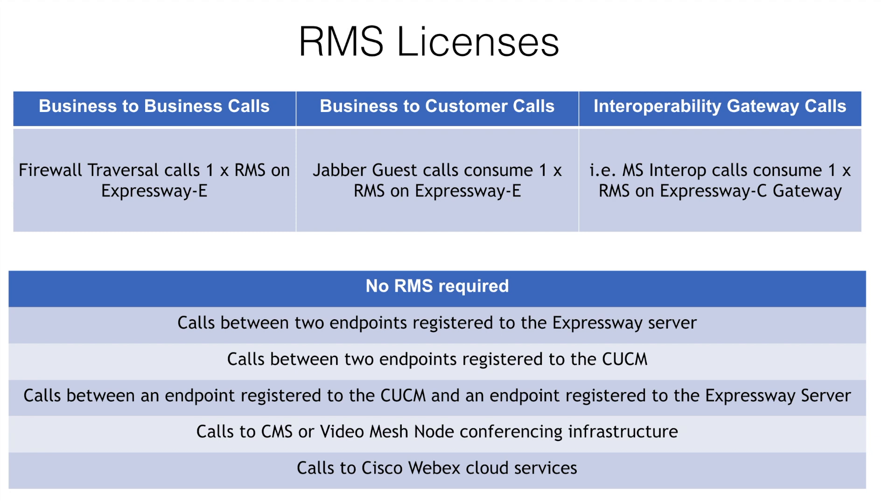RMS licenses allow B2B calls across the firewall, calls to customers using Jabber Guest services, or calls to Microsoft clients such as Skype for Business. You don't have to specify how the RMS license is being used, but the services do need to be set up on the Expressway before the calls will work. No RMS license is required for calls between two endpoints registered to the Expressway server, calls between two endpoints registered to the CUCM, calls between an endpoint registered to the CUCM and an endpoint registered to the Expressway server, calls to CMS or video mesh node conferencing infrastructure, or calls to Cisco WebEx Cloud Services.